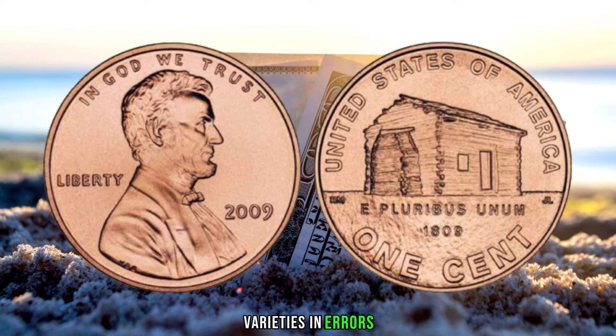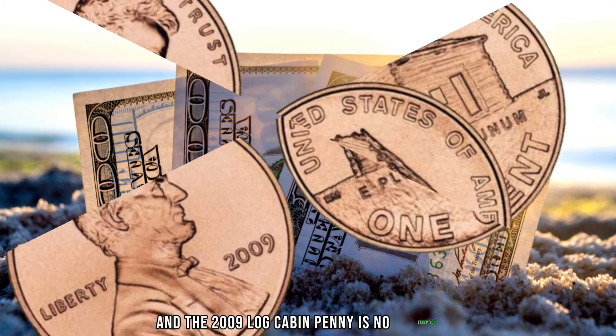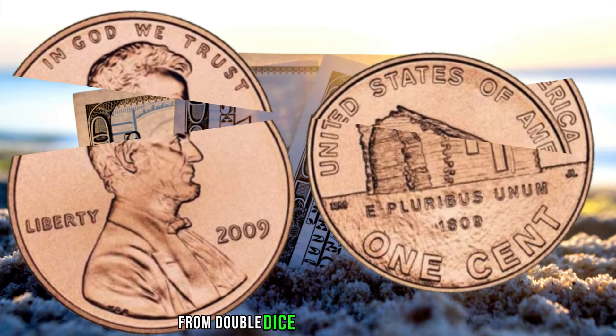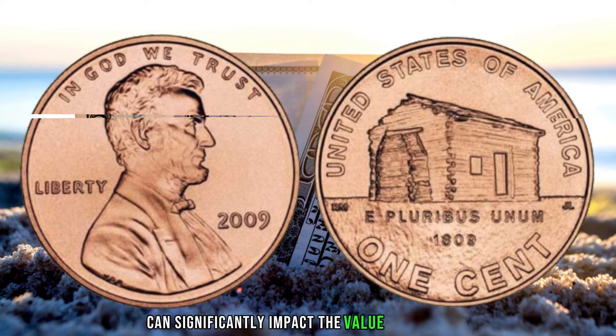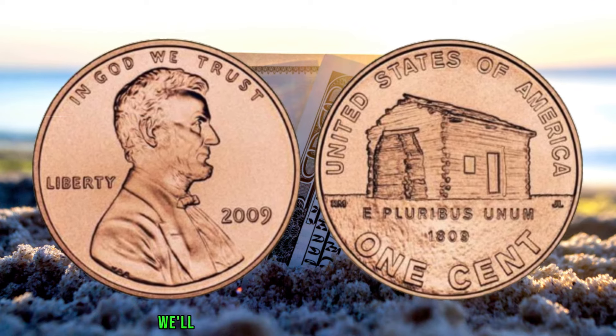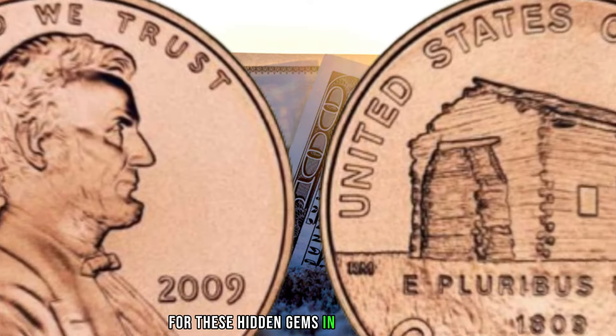Varieties and errors add an extra layer of intrigue to coin collecting, and the 2009 log cabin penny is no exception. From double dies to off-center strikes, these variations can significantly impact the value of your coin. We'll be showcasing some notable examples, so keep an eye out for these hidden gems in your collection.